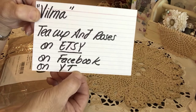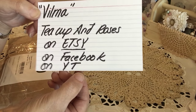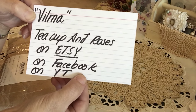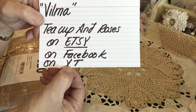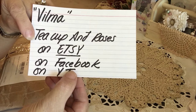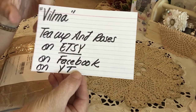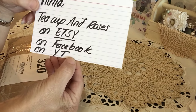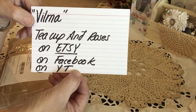She has beautiful shabby chic kits and projects and items to sell on her Etsy store, and a beautiful Facebook page where she shares all her wares, and a beautiful channel. So if you guys don't know Vilma, check her out. She's Teacup and Roses on YouTube, on Etsy, and on Facebook. I know you'll be glad to get to know a new crafter.